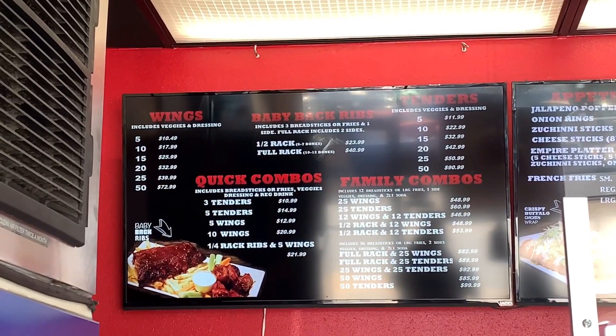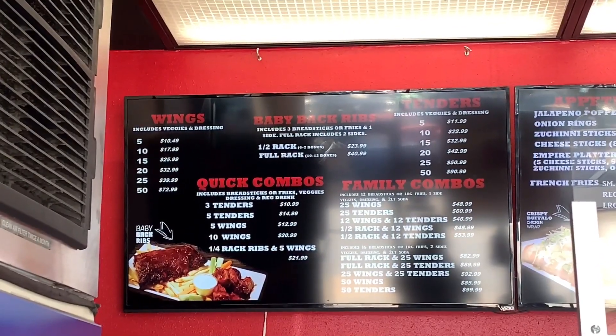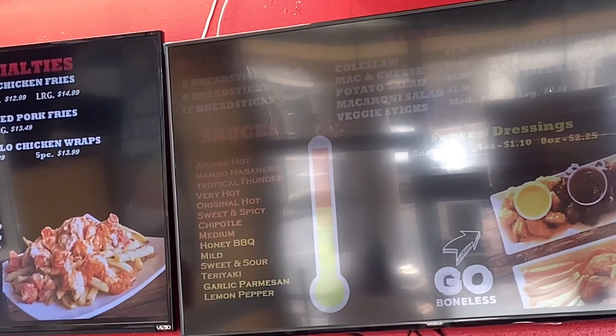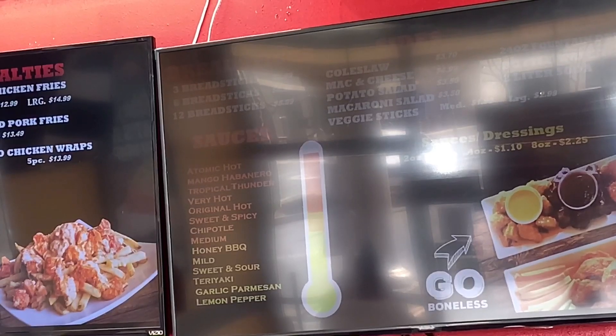This is Wings Empire's menu. As you can see, they got wings right over here. They even got some baby back ribs, some tenders, some appetizers — look at those jalapeño peppers — and some specialty stuff. But these are going to be the flavors. We did the top three hot ones: Tropic Thunder, Habanero, and Atomic Heat.